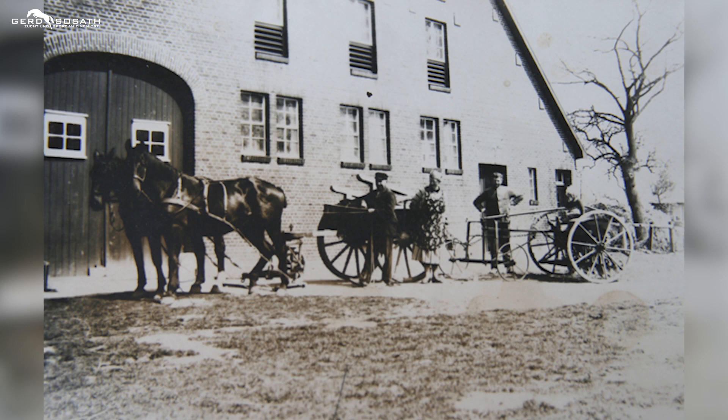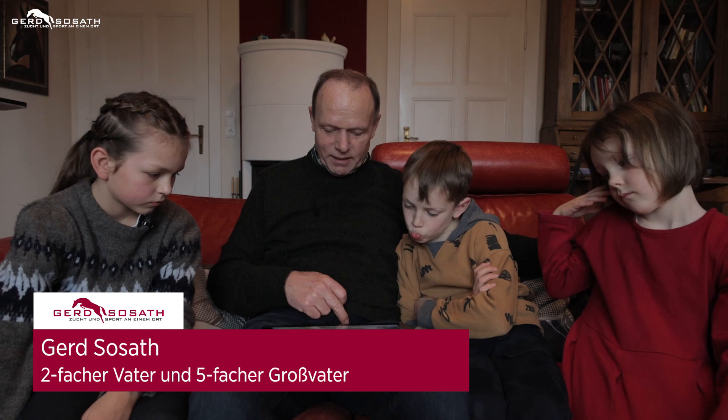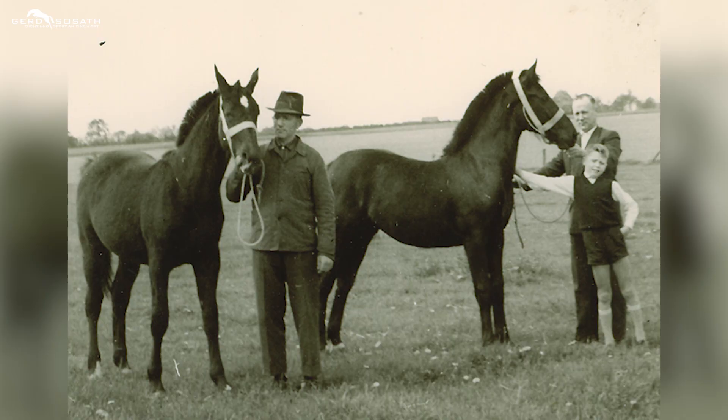Und das ist auch so ein schönes Bild. Wir haben ja immer Pferde gehabt bei uns auf dem Hof. Und diese Pferde haben wir für die Arbeit benutzt. Das war unsere Arbeitspferde. Und das ist eine Drillmaschine, die dahinter läuft. Das sind unsere Mitarbeiter, die wir früher hatten. Das war unsere Melkfrau, die wir da haben. Unsere Landarbeiter, früher hatten wir mehrere Angestellte. Und so sahen die Pferde aus.